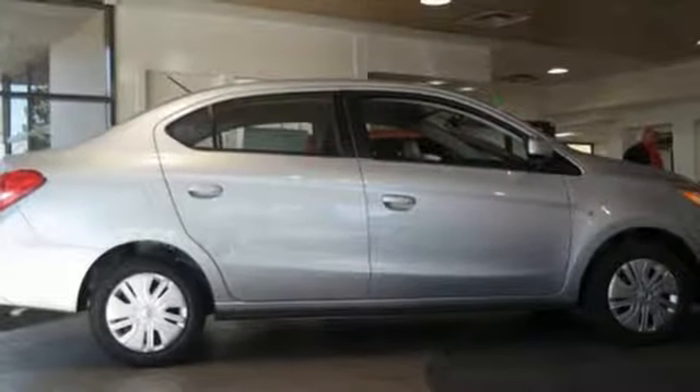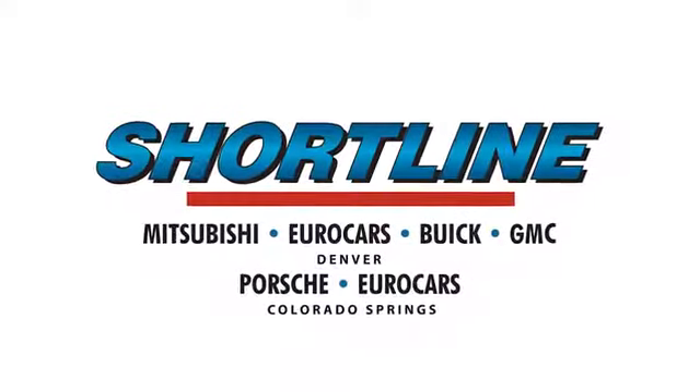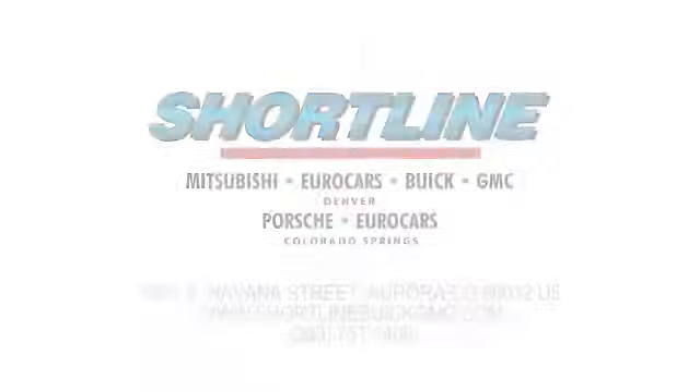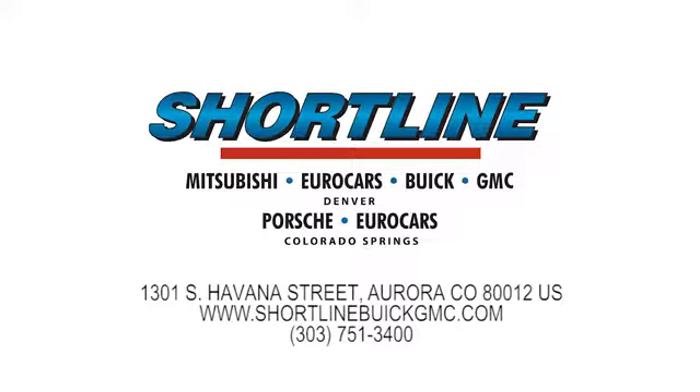The time is now. See it for yourself today. Click now or visit Shortline Auto to view our incredible selection of new and used vehicles. We're conveniently located just minutes from Denver. Shortline Auto — you do the driving, we'll do the rest.